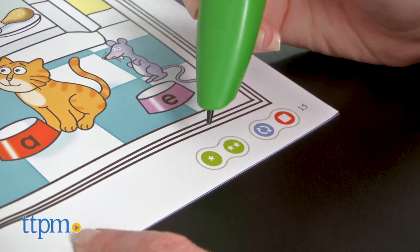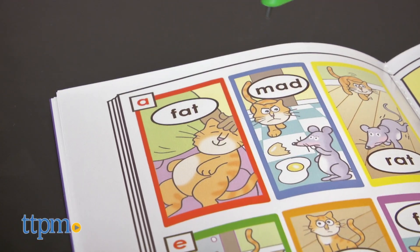The star icons activate games or activities, often in two different skill levels to help reinforce the phonics skills.